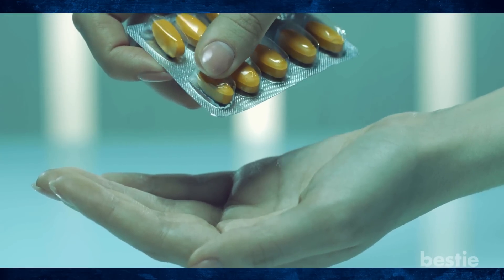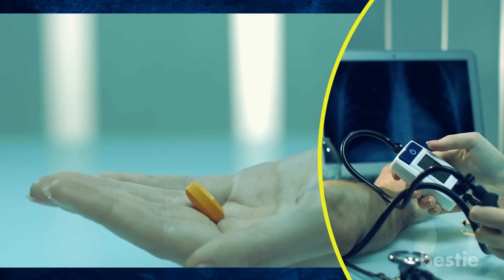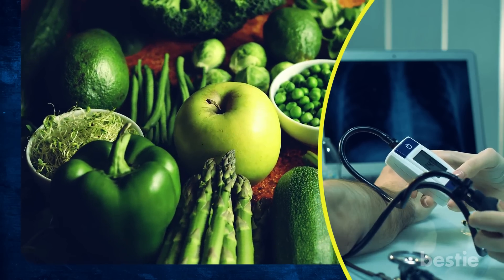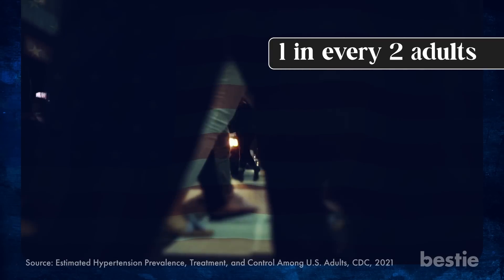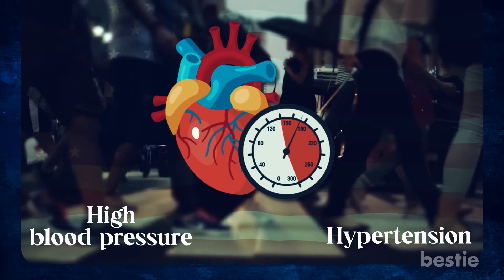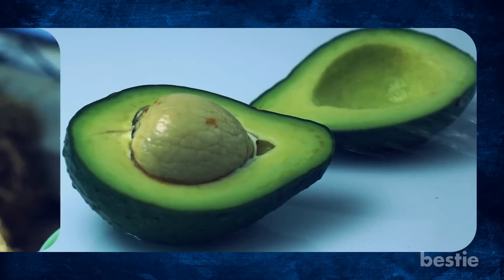Are you tired of relying on medication to keep your blood pressure in check? It may be time to ditch the pills and opt for a more natural approach to maintaining your levels. One in every two adults in the USA is affected by high blood pressure or hypertension. Many factors can contribute to high blood pressure, including a poor diet and refined sugars, carbs, and low potassium.